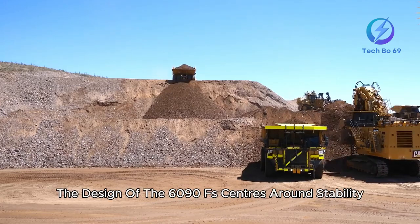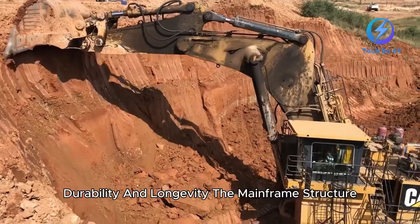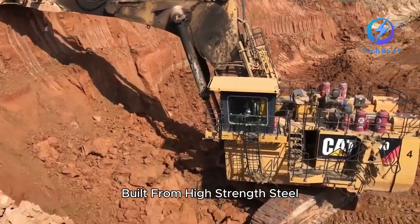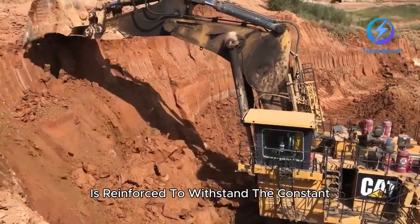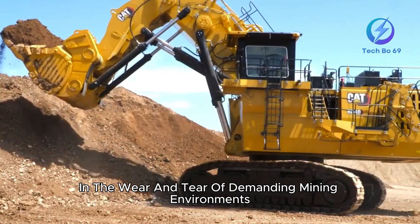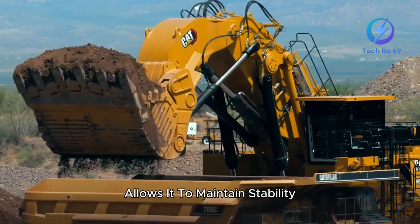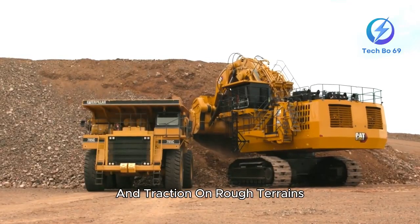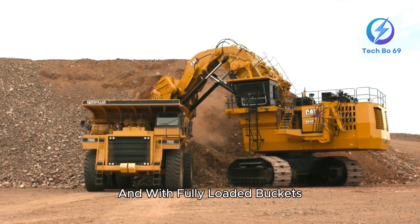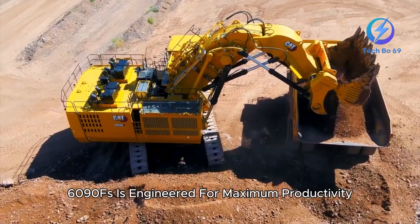The design of the 6090FS centers around stability, durability, and longevity. The mainframe structure, built from high-strength steel, is reinforced to withstand the constant heavy loads and wear and tear of demanding mining environments. The robust undercarriage design allows it to maintain stability and traction on rough terrains, even under the machine's massive weight and with fully loaded buckets. The Caterpillar 6090FS is engineered for maximum productivity.